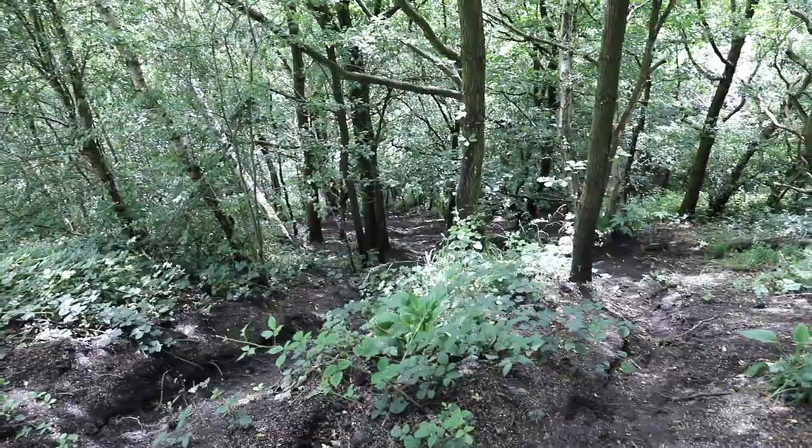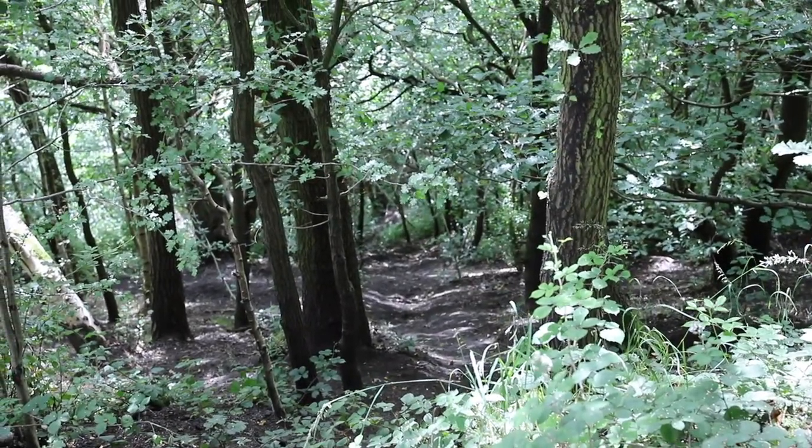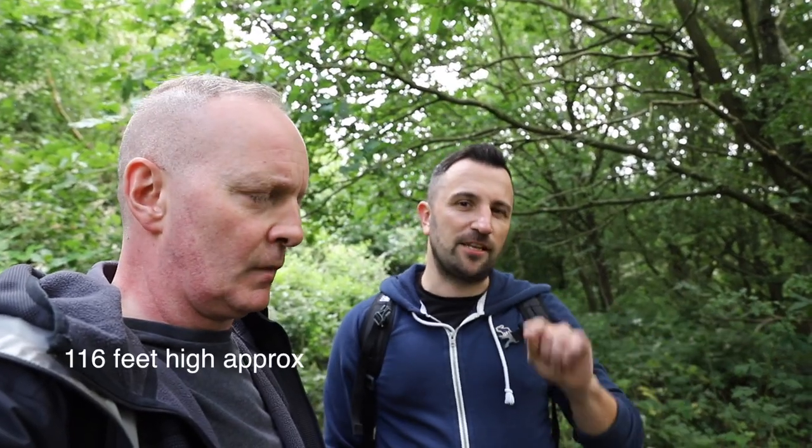We're on this embankment, and as I showed you from down there, you would initially think it was a hill, wouldn't you, looking at it. You think, oh, it's just a hill. But it's only since Darren's pointed it out that it's actually a railway embankment - you think, oh my god, how on earth did they build that? Well, it's two tracks wide at the top, but it's actually 116 feet high, and it's reputed to be the largest man-made railway embankment in Europe.